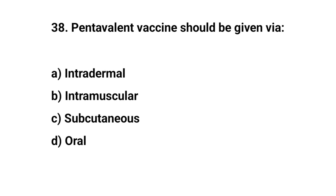Question number thirty-eight. Pentavalent vaccine should be given via — the right answer is B: intramuscular route.